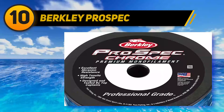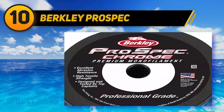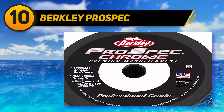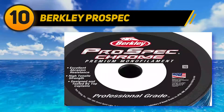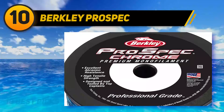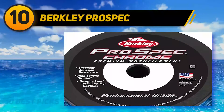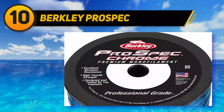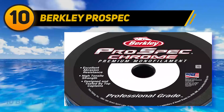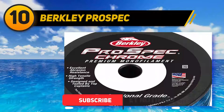Starting at number 10: Berkeley Prospec. This is our most expensive pick, but it offers as much as it costs — you get all the good features in this professional-grade line. It has been made and developed after many rigorous tests, so it is made of great quality material. It is also made thin, so with a thin diameter you can have better sensitivity, comfort, and low visibility.